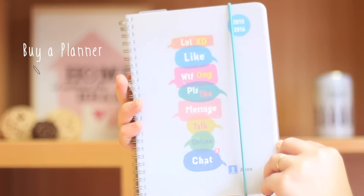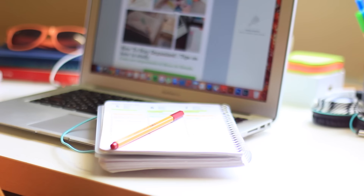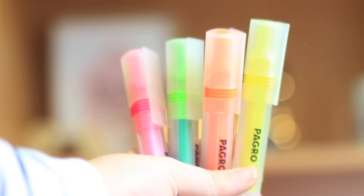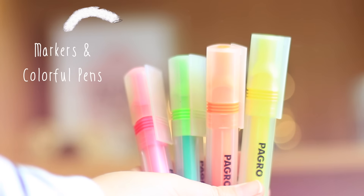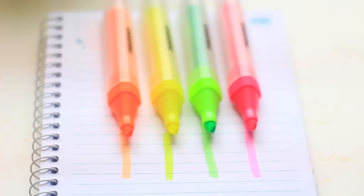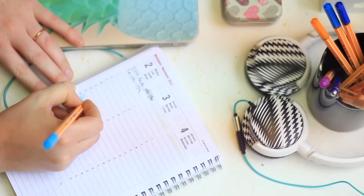Buy a planner. With a planner I can write all my schedules down — study time, gym time — so I can keep up with everything. Highlight important things and change the color for each different appointment that you have, so when you look at your planner it pops up right in front of your eyes and you can pay more attention to it.